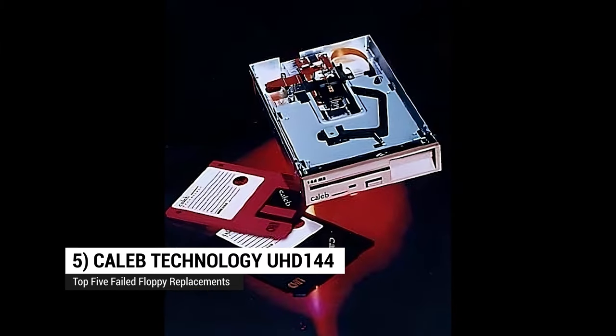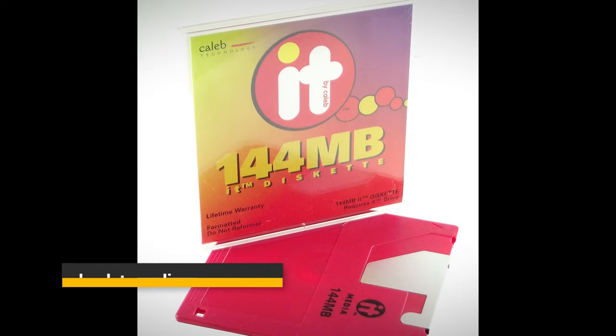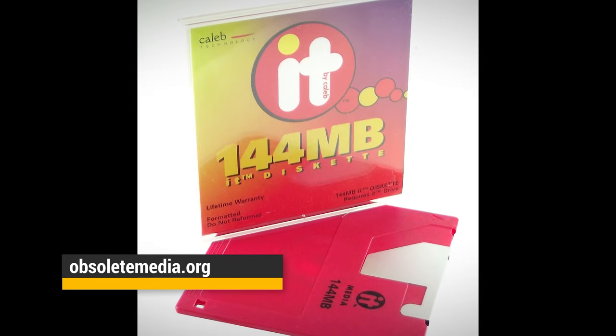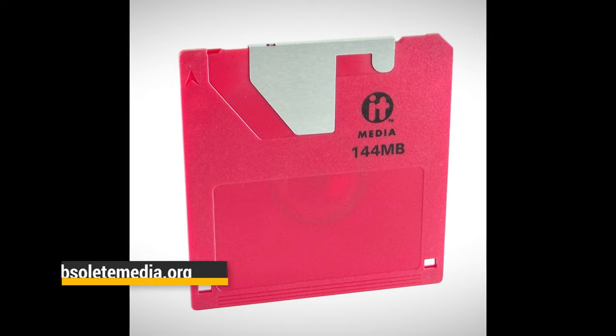Number five: Kaleb UHD144. It's all right there in the name — floppy disk getting too small? Make a bigger one. Introduced in 1998, the Kaleb UHD144 was a 144 megabyte floppy disk system that could also read, write, and format the old three and a half inch floppy disks. UHD144 disks were $5 a pop in 1998, though. Kaleb Technology went bankrupt in 2002.